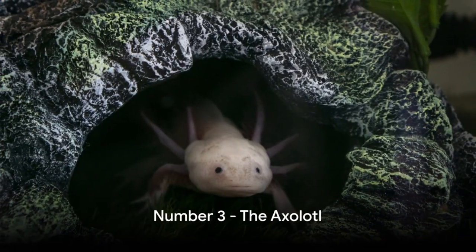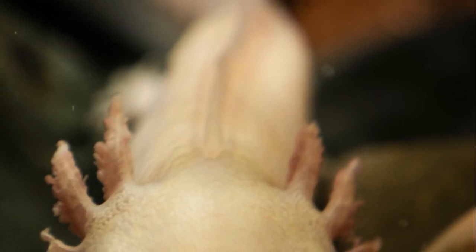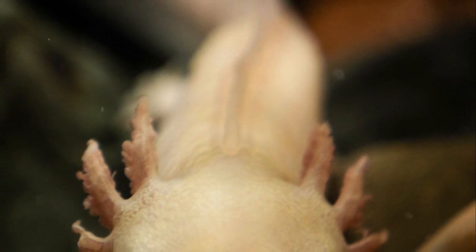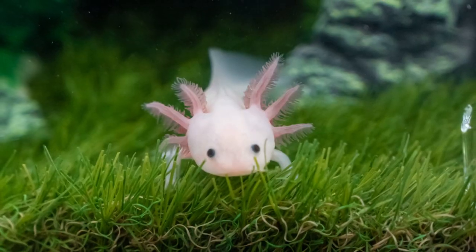Number three on our list is the Axolotl, a pet that's a real-life water dragon. This fascinating creature, native to the lakes of Mexico, has a unique superpower. It possesses the ability to regenerate its limbs, spinal cord,